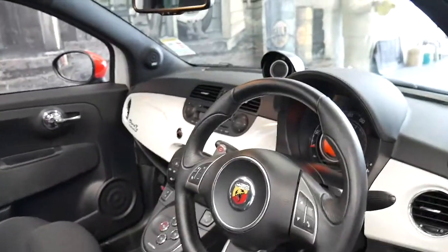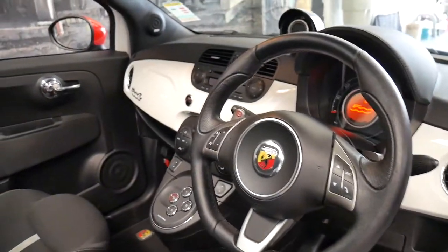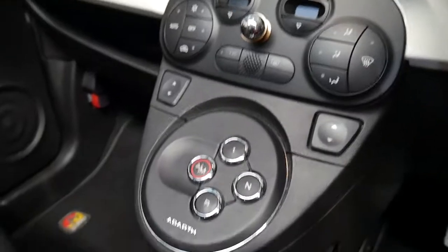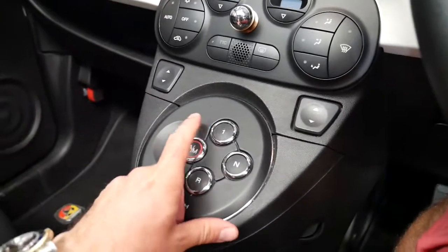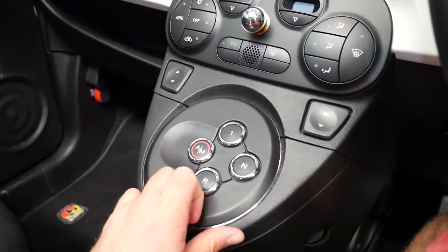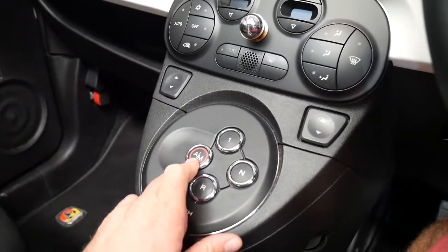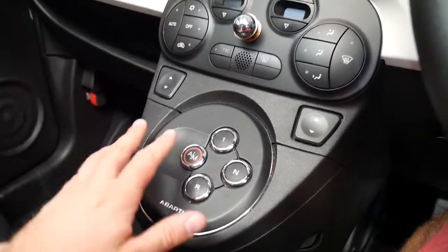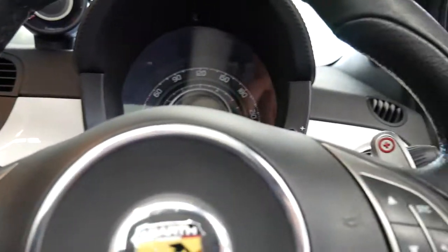It's got the 1.4 litre turbo engine and the Maserati style shifters. You've got first gear, neutral, reverse, and automatic/manual. On automatic it'll change from first to second to third gear automatically. Put it in manual mode and you can use the paddle shifts up on the steering wheel here.